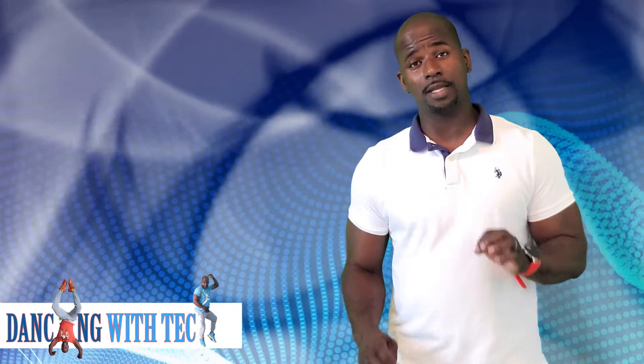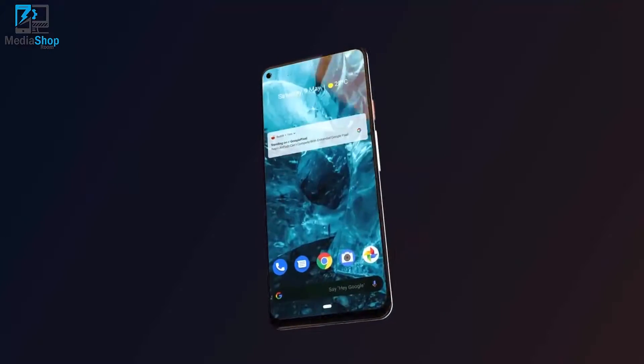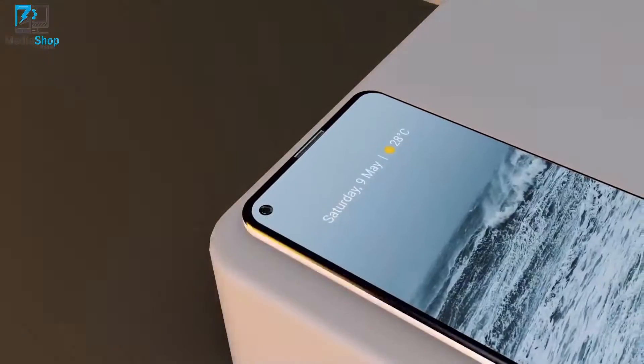Google has discontinued the Google Pixel 4a and the Google Pixel 4 XL ahead of the Google Pixel 5. There's nothing out of the ordinary — this is like Google. They used to get rid of the last phone lineup before continuing the new lineup.